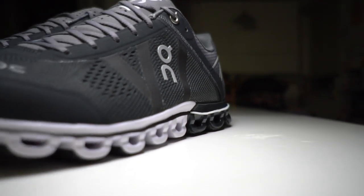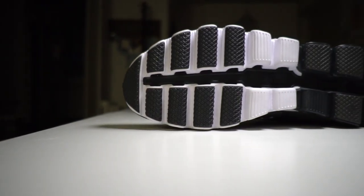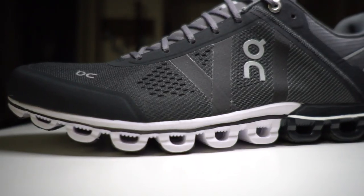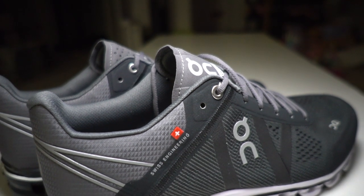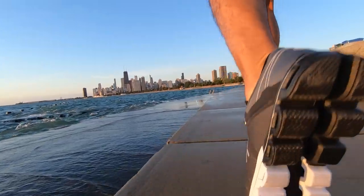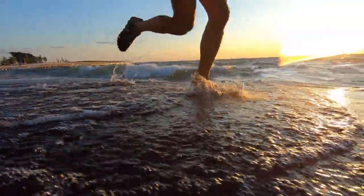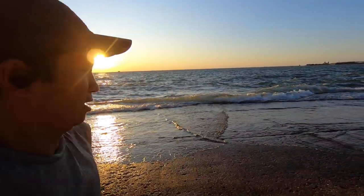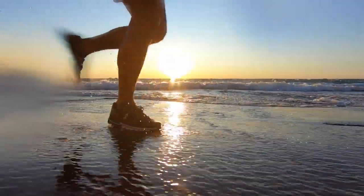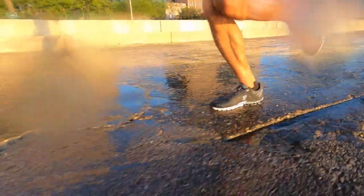Today I'm going for our first run in the On Cloud Flow. 6.38 miles, 7 minutes, 54 seconds per mile.